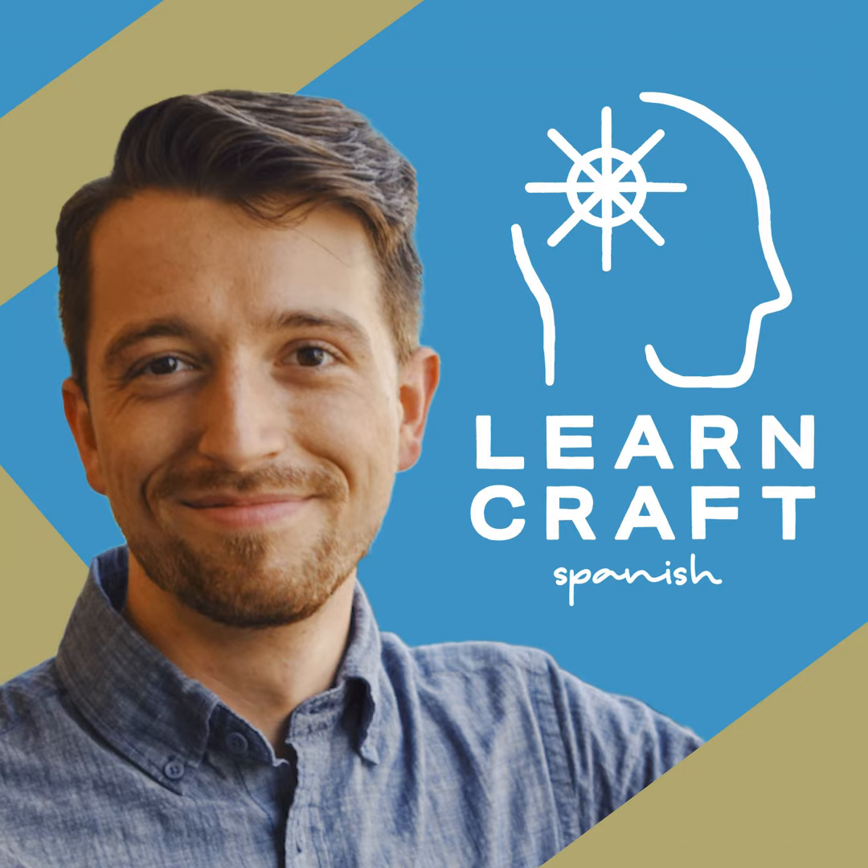For more practice with all of this, go to lcspodcast.com/226. This show is brought to you by learncraftspanish.com. The Spanish voice in this episode was our coach Jimena Lama Rondon. Our music was performed by the Seattle Marimba Quartet, and I'm Timothy, encouraging you to do the hard work of learning Spanish. Acquiring a second language is one of the most fulfilling things you can do, so start your fluency journey today at lcspodcast.com.